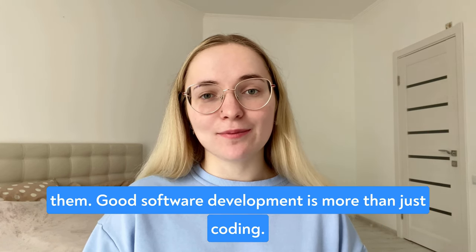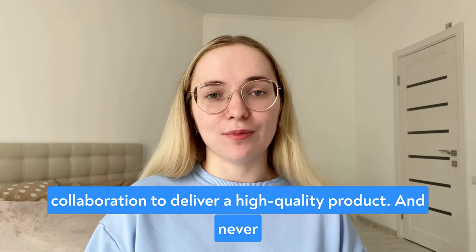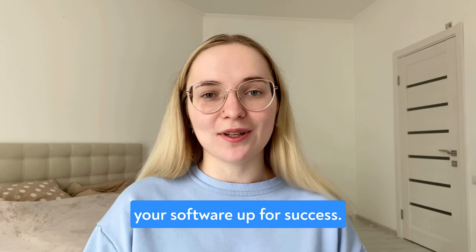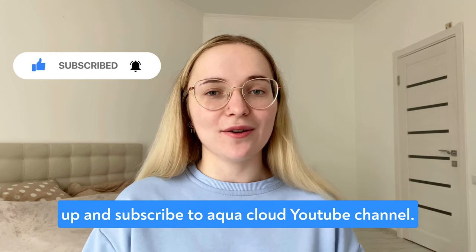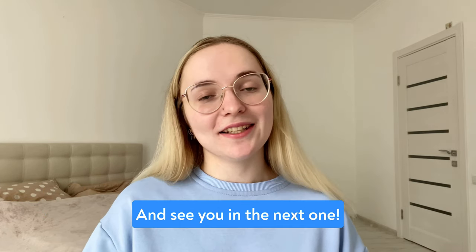Good software development is more than just coding. It's about careful planning, communication, and collaboration to deliver a high-quality product. And never forget about a proper testing plan — complete testing will set your software up for success. Thanks for watching and don't forget to give me a thumbs up and subscribe to the AquaCloud YouTube channel. Write in the comments what mistakes you would add to this video. See you in the next one!